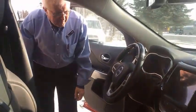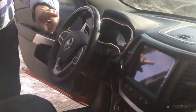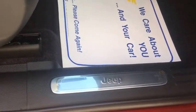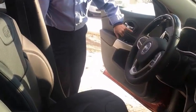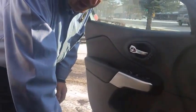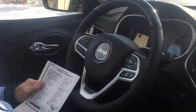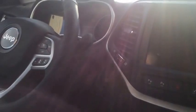This Overland trim level has lots of features — chrome trim on the steering wheel, around the center stack, around the shifter, and a chrome step plate that says Jeep on it. This unit has memory seats for two positions, and a power lumbar that moves up and down and in and out. To go along with that passive entry, it also has push-button start.